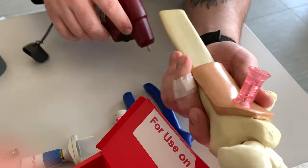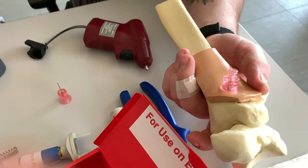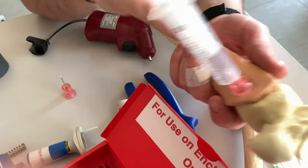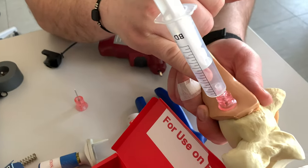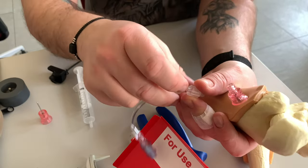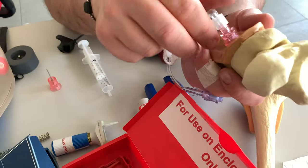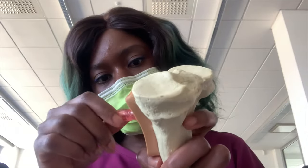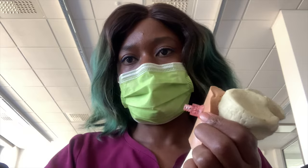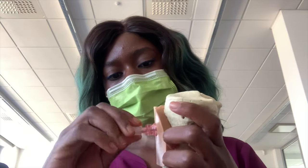For this final part, my teacher is showing how to do intraosseous access. You take the syringe with saline, check for something like blood, fat, or marrow, and then connect with an intraosseous adapter. It's used to deliver drugs directly to the bone marrow. I tried to do my own part but I was struggling a bit — I couldn't show the whole process but it was successful afterwards.